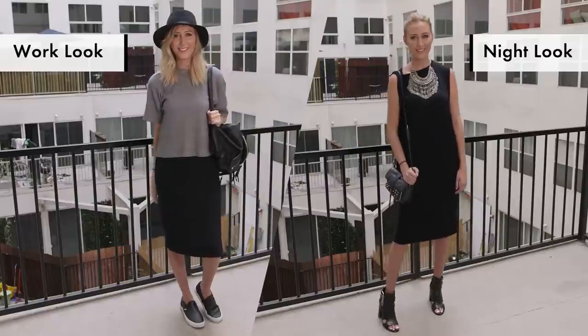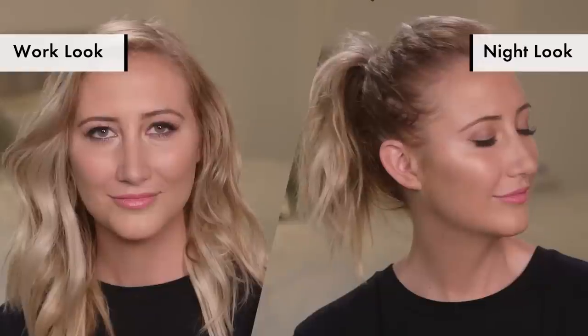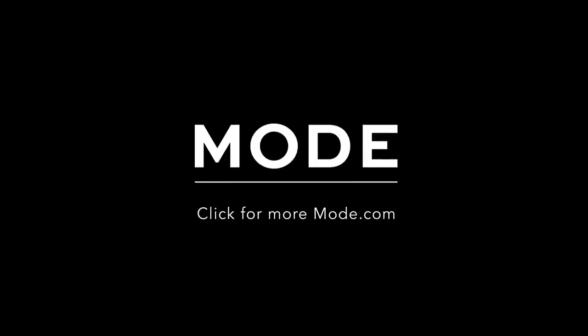Alright guys, there you have it — two amazingly easy styles to take your look from work to drinks. George made the hair look amazing, and these are really easy things you can do at your desk or in the office bathroom to transition from daytime to nighttime. This looks amazing — we're going to go get some drinks now. Thank you guys so much for watching, and we'll see you next time. For more videos like this, make sure to check them out on Mode.